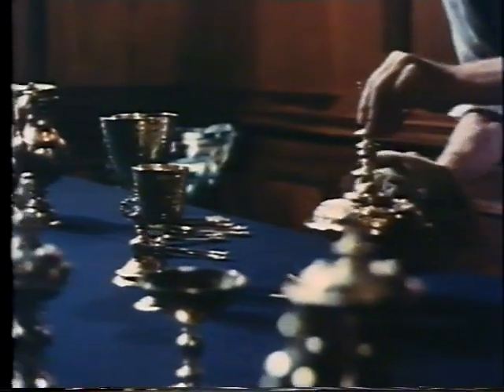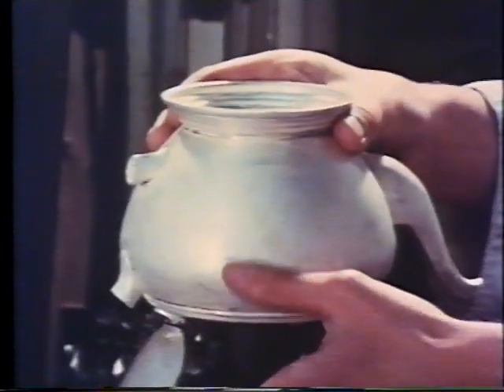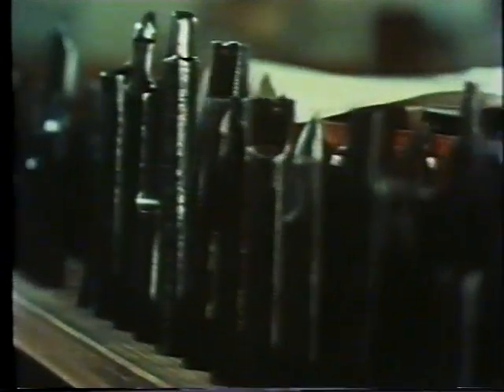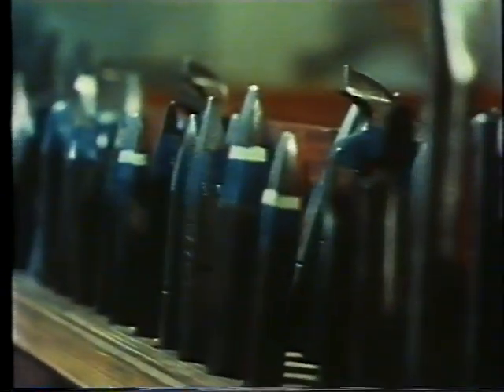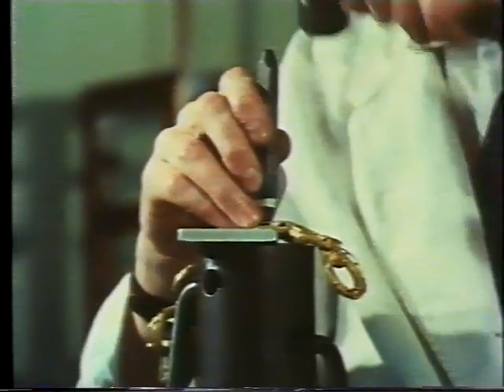Fourteen million articles a year of infinite variety and design are hallmarked with skill and care. The assay office designs and makes its own tools to ensure that every piece is marked clearly and without damage.